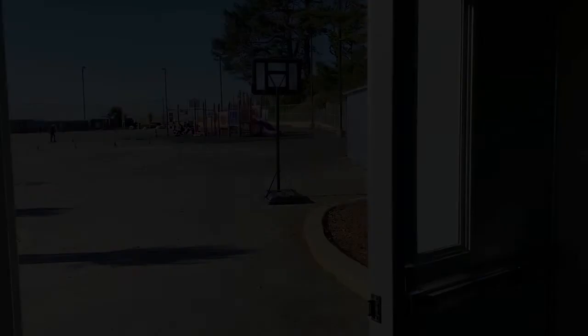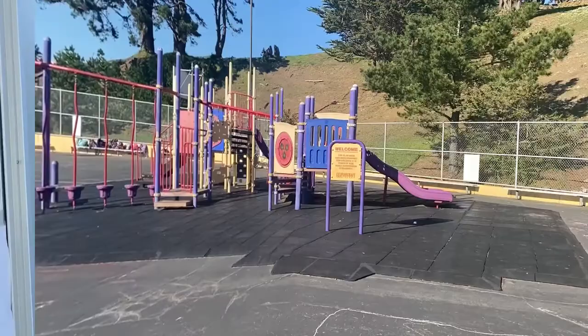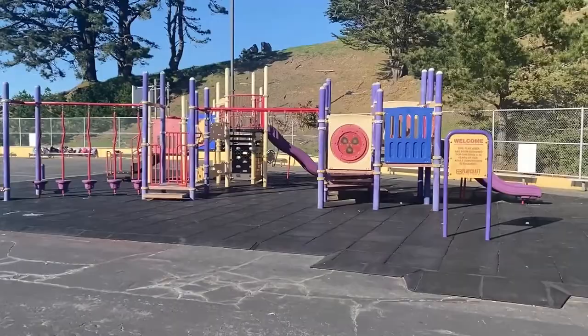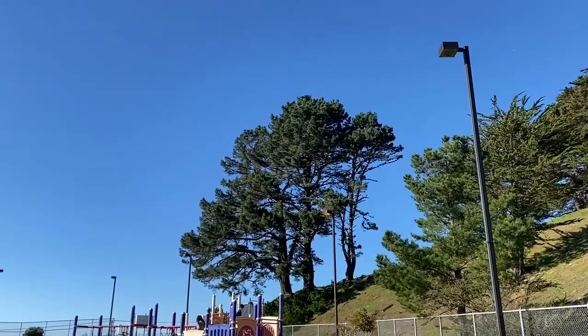Now let's head outside to our main schoolyard and play area. Right off of the main office you'll find an expansive play structure as well as multiple opportunities for group and individual play. Set against the beautiful backdrop of Brooks Park and Community Garden, many activities happen on the main play yard such as our fall carnival, our Friday sing-alongs, and much more. We also boast a 180 degree view of the Pacific Ocean and you can see as far as the Farallon Islands.